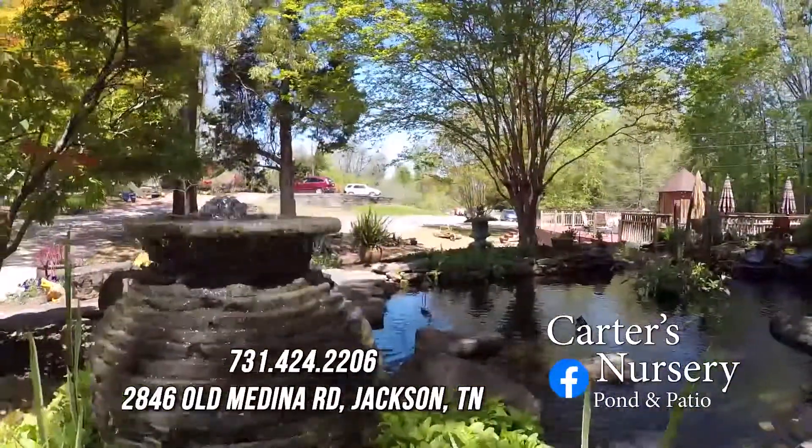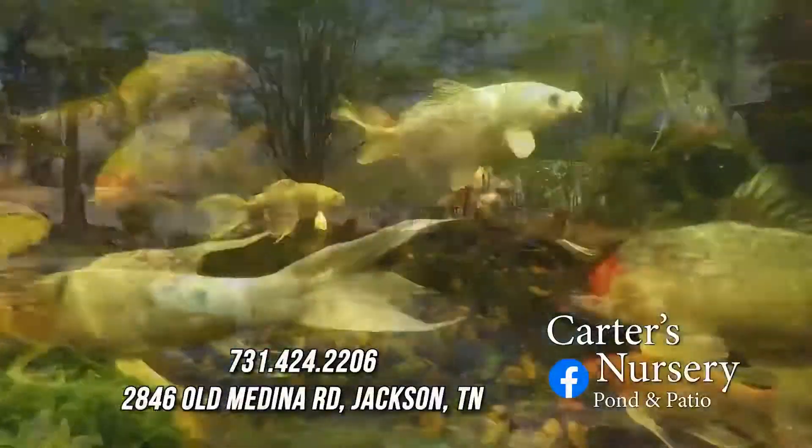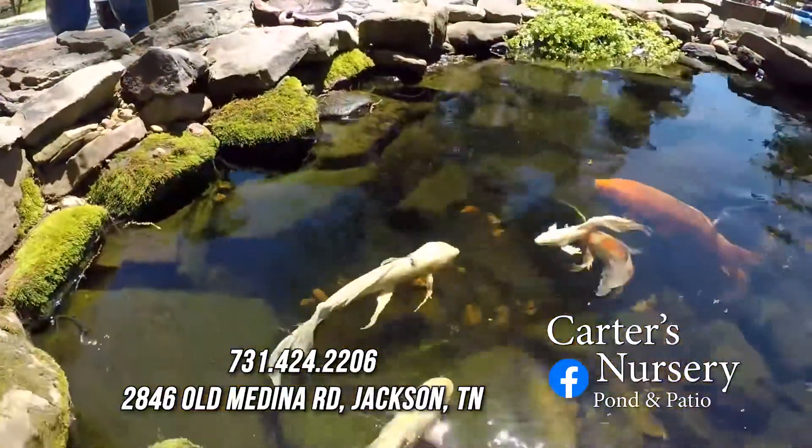Carter specializes in water gardens and water features, outdoor kitchens, aquatic plants, landscape design, plus a large selection of koi and fish — all to make you want to stay a little longer in your backyard.